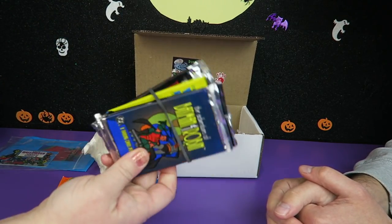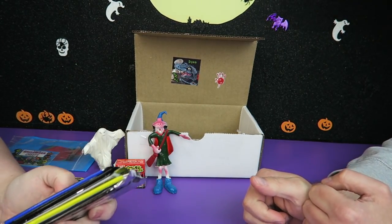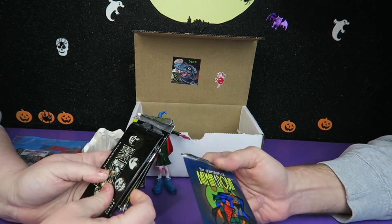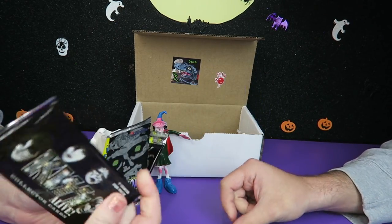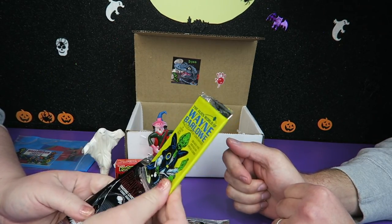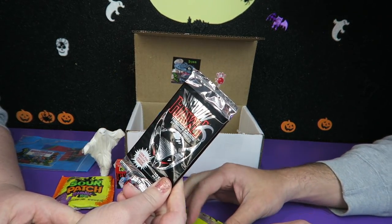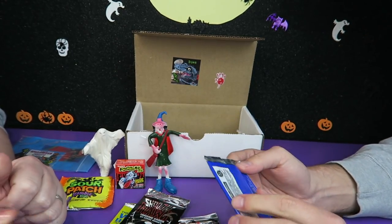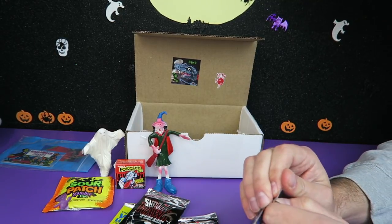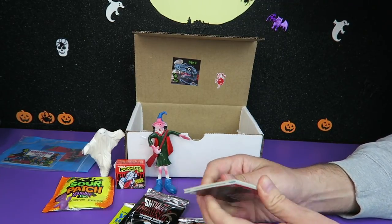We have an elastic bundle of trading cards — wouldn't be Dino Drac Fun Pack without a bunch of trading cards to go through. So we have Batman and Robin — not the movie, this looks like the cartoon. We have Kiss, Phantom, Alien World of Wayne Barlow, and Shadow Hawk. Let's go with the one we've all heard of — 1995 Skybox card. Let's open them up.